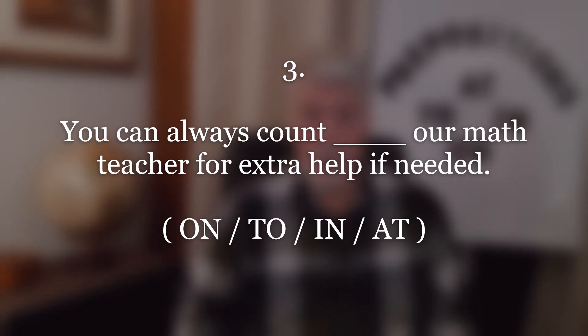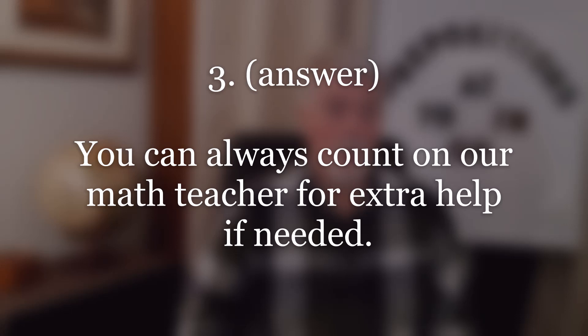Number three. Answer: You can always count on our math teacher for extra help if needed. Repeat.